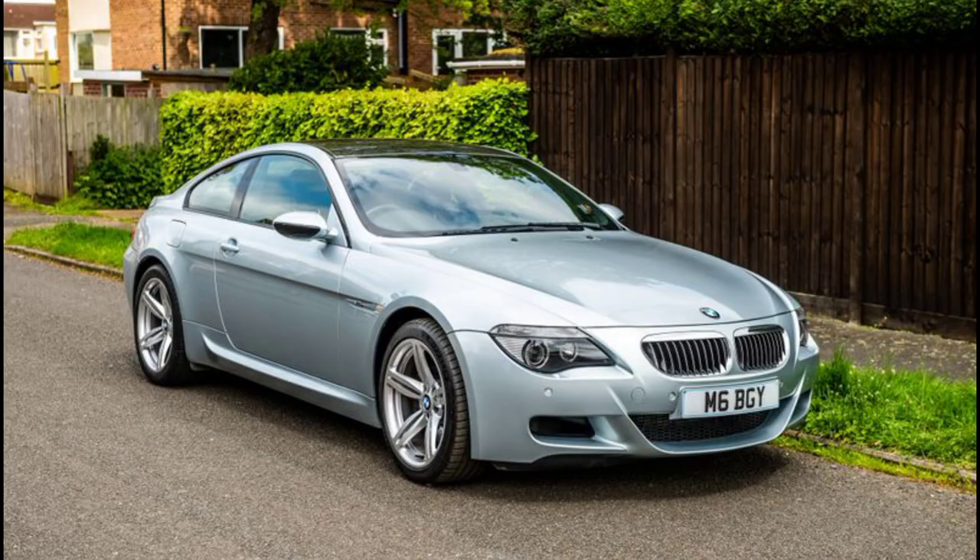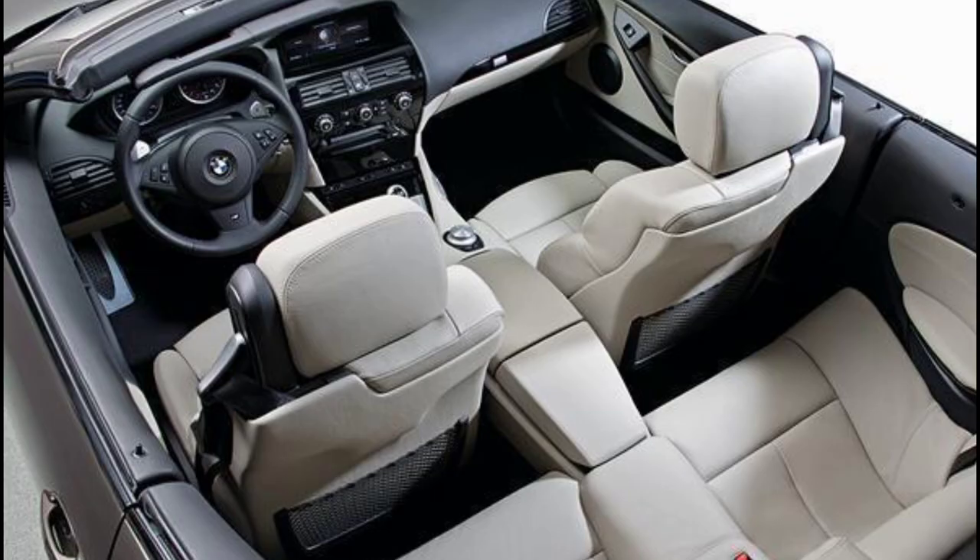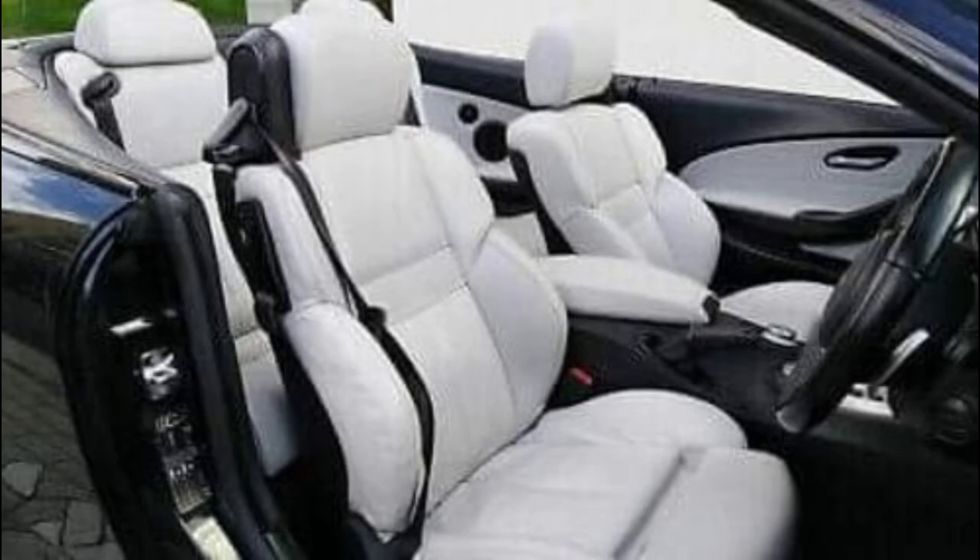And it didn't matter that the overall design was not one of the best in the company's history. Inside, the M6 was available in a 2+2 configuration.